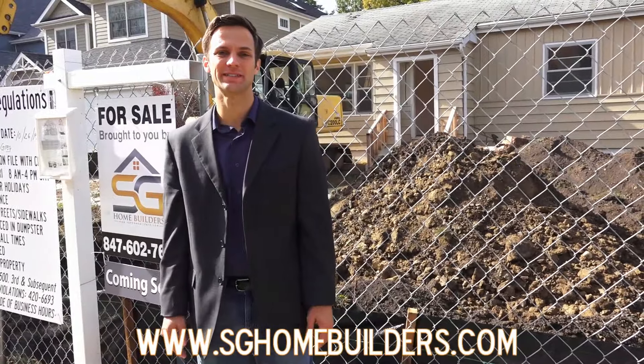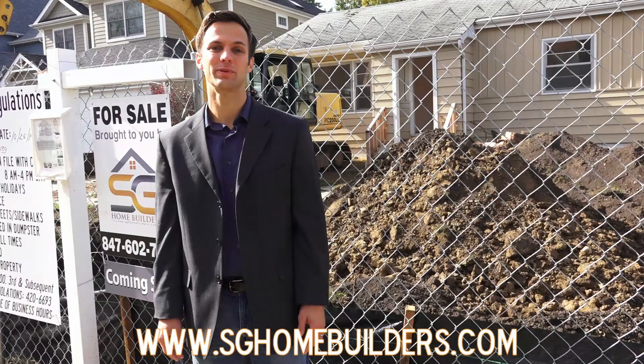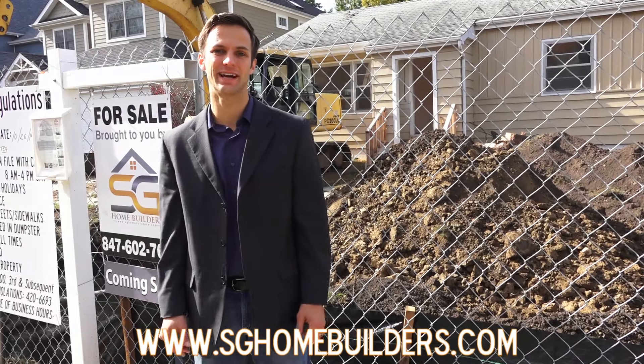If you're interested in more details about this home or finding out how you can customize it to meet your specific needs, please visit us at sghomebuilders.com.